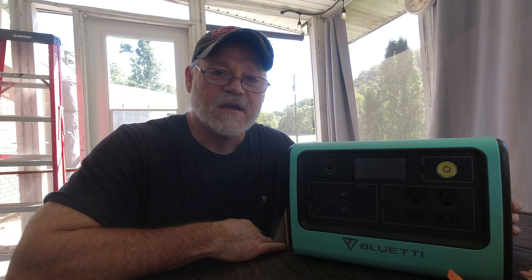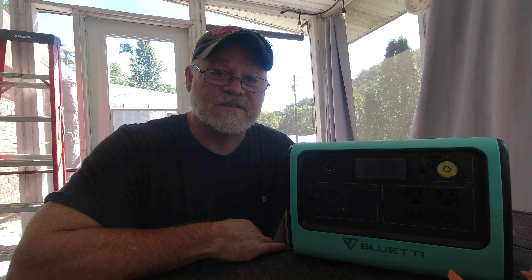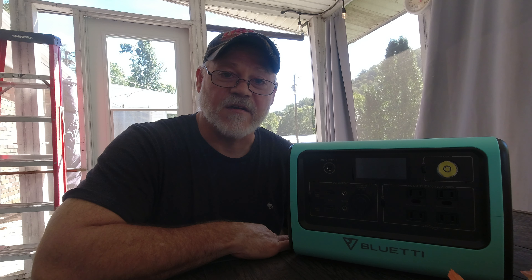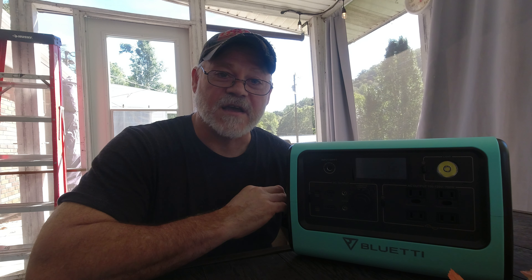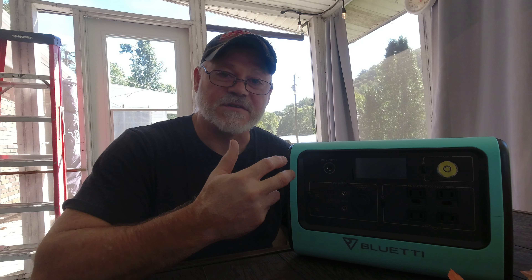Lithium ion batteries give you a lot more longevity. They'll last anywhere from 500 to 800 cycles depending on the company and the materials. What that means is — it doesn't mean the battery is gone at that point. Once you hit that 500–800 cycle barrier, you lose the top 20% of the battery, but 80% of the capacity is still there and it can last a long time.